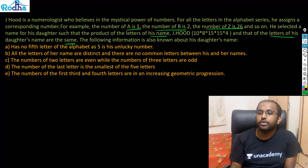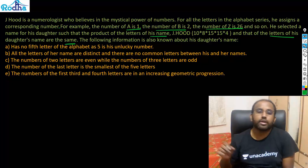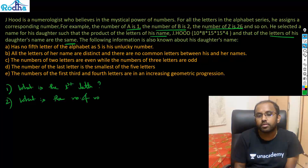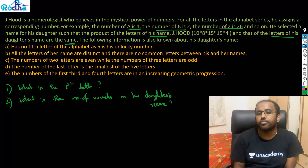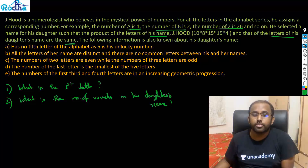Basically, in this question you need to find the name of the daughter. I haven't written the individual questions here because in such questions, once you find the name all questions can be solved. For example, the questions were: what is the first letter of the daughter's name, what is the number of vowels in the daughter's name.